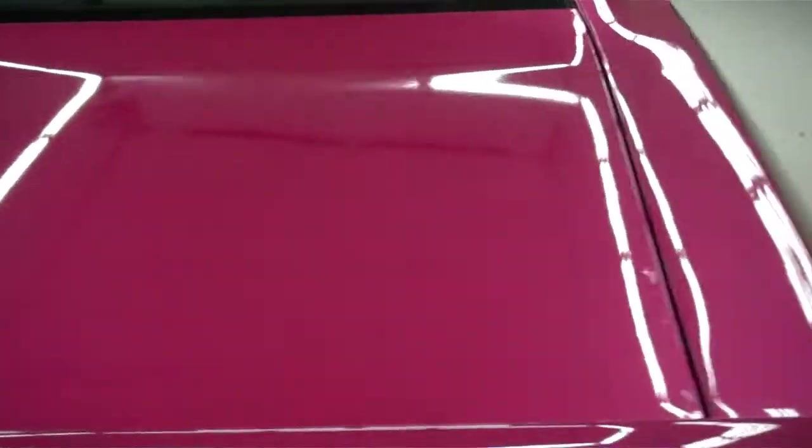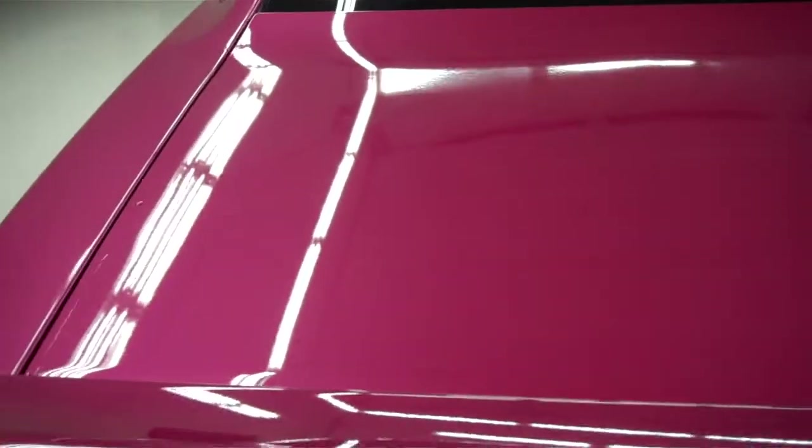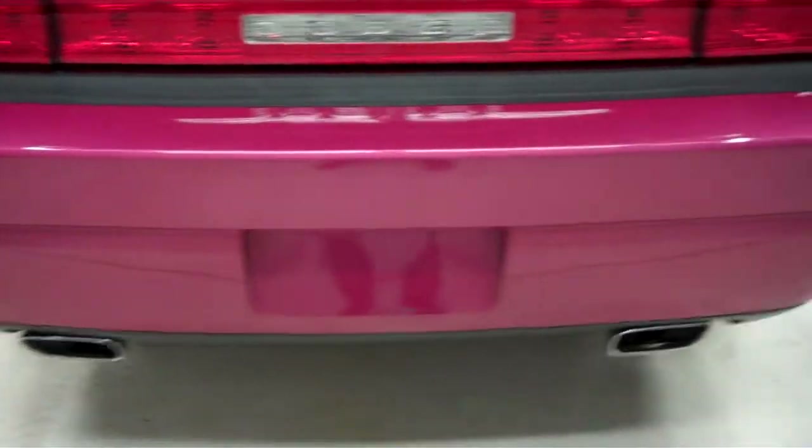The trunk of the vehicle is very clean as well, and in great condition, as well as the rear. No dings, dents, or chips.